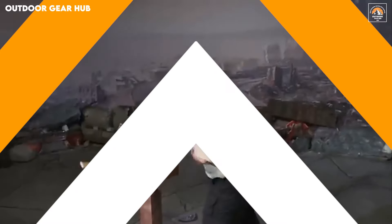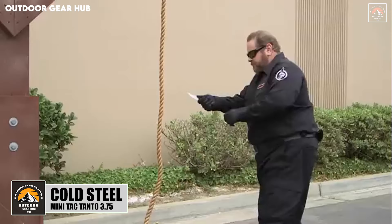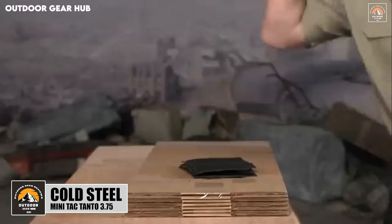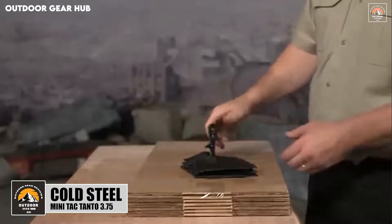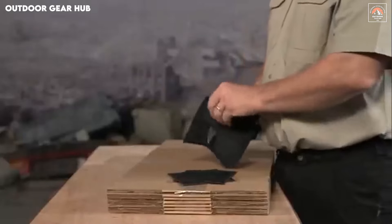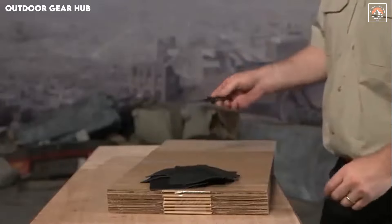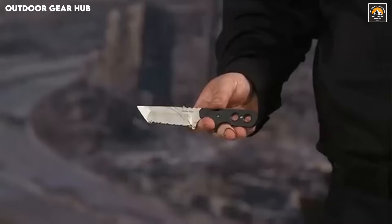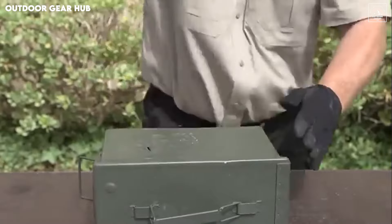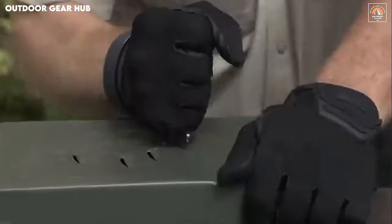The Cold Steel Mini Tac Neck Knife is a compact powerhouse designed for everyday carry, whether you're trekking through the wilderness or handling a sudden rescue situation. Its 3.75-inch AUS-8A stainless steel blade offers exceptional edge retention, allowing it to stay razor sharp even after heavy use, while its corrosion resistance ensures durability in harsh outdoor conditions. The textured Grivex handle provides a solid, non-slip grip even when the environment gets wet or muddy, making it a reliable companion for critical moments.